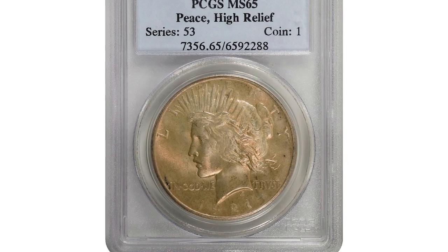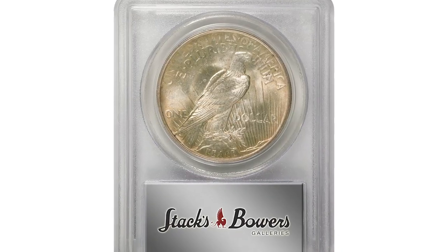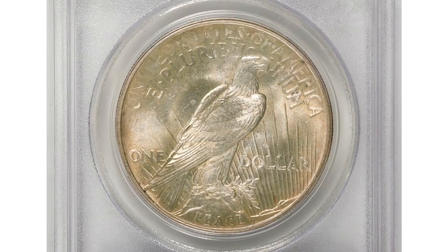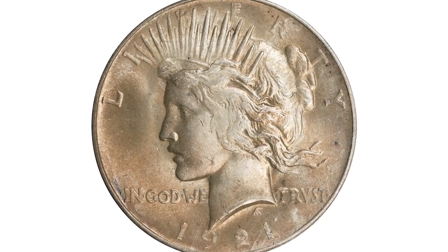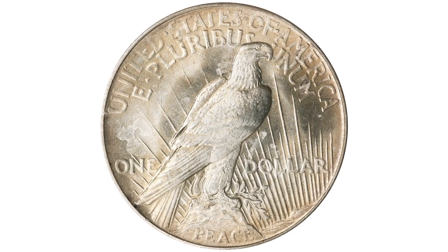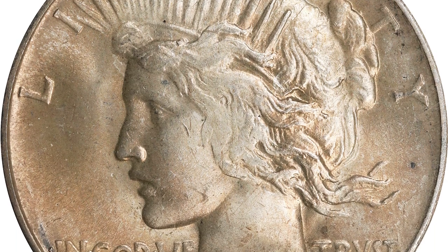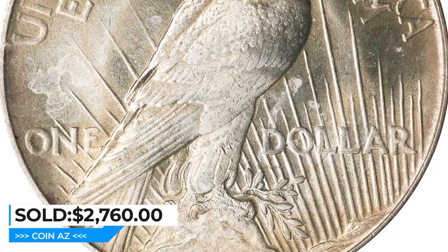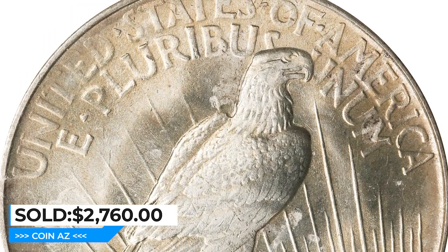Moving on to this 1921 Peace Silver Dollar in MS65, high-relief variety. Lavender golden-toned surfaces display full underlying mint luster and a smooth appearance that is high-end for the MS65 level. This is a popular type issue from the brief Peace Dollar series, shown here in an exceptionally attractive state of preservation. It sold for $2,760 on April 12, 2023 at Stack's Bowers Auction.